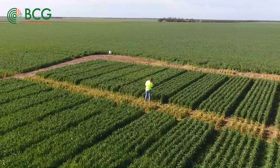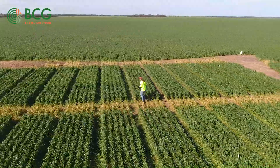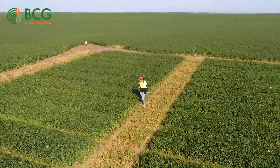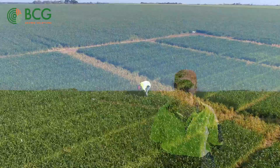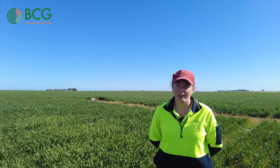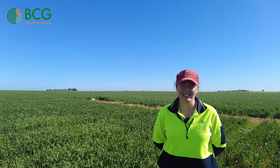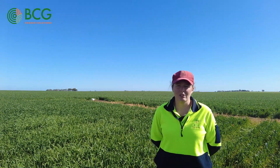The crop is Razor CL wheat and we're lucky that it's looking quite good at the moment because we're on a vetch hay cut, so that little bit of extra moisture means we're not seeing the signs of moisture stress that the rest of the district around here is. This trial is funded by GRDC and is led by Dr Gurjeet Gill at the University of Adelaide.